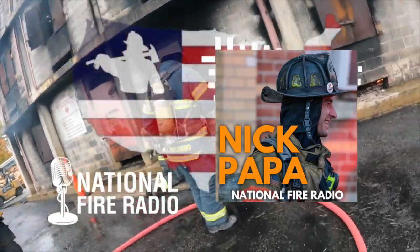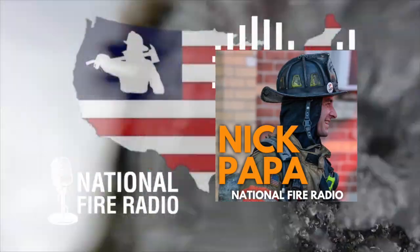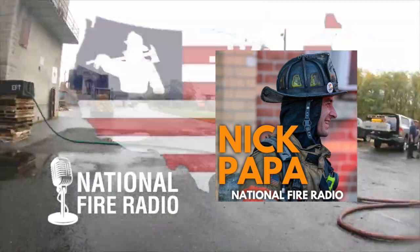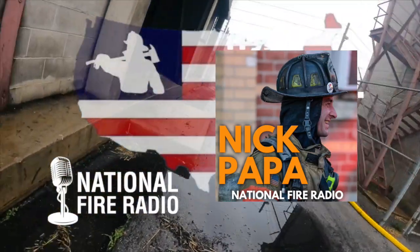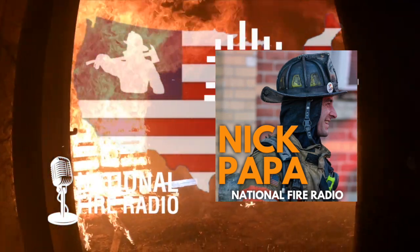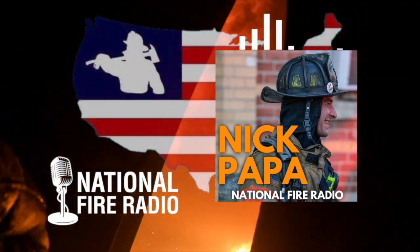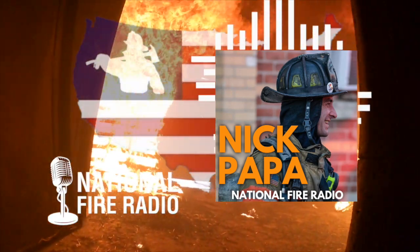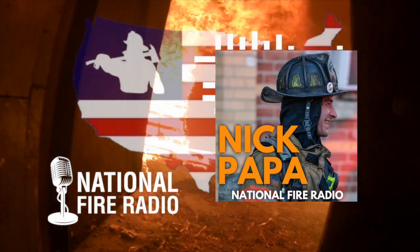People like to talk about the exciting parts — search and fire attack — because saving someone's life or working the knobs is the greatest honor. Ventilation is that support function. When you're strapped for resources, you focus on those two primary objectives and ventilation is the first to fall victim to triaging of tactics. Not everybody has the luxury of ample staffing to get all these functions done simultaneously, so ventilation often gets cut or addressed later.